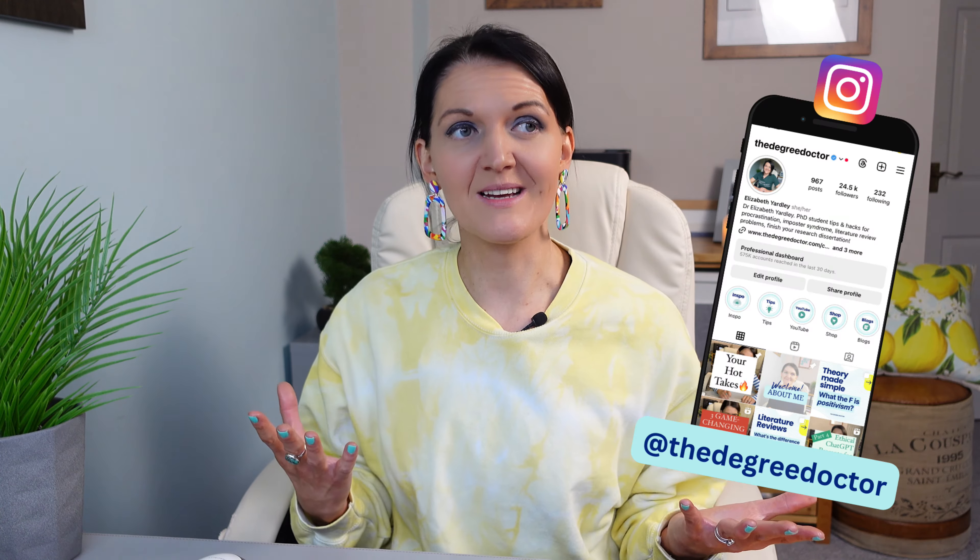Do you feel like a bit of an imposter when it comes to academic writing? If you're going to do a good job of writing up your thesis, you've got to get over that. In this video I'll be sharing my top tips on exactly how to do that. I'm Dr Elizabeth Yardley and in the 20 years I've been supporting PhD students, I have lost count of the times that students have said to me: I can't write like a proper academic, I'm not smart enough, I can't write using that fancy academic language that you see in all the journals.